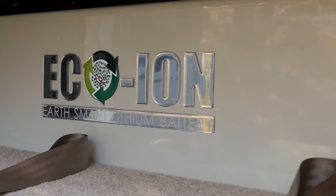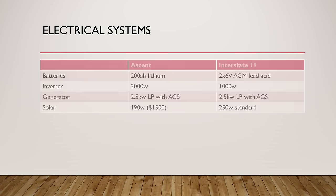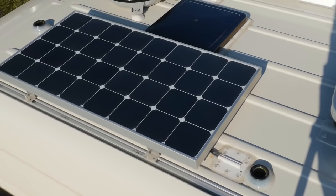While we're talking about power-hungry appliances like refrigerators, let's talk about the electrical systems. The Ascent has a superior electrical system with a 2,000-watt inverter and 200 amp-hours of lithium batteries standard. The Interstate 19 has a 1,000-watt inverter and two 6-volt lead acid batteries, but it does come with 250 watts of solar standard, while on the Ascent 200 watts of solar is a $1,500 option. Still, the Interstate 19 needs to up its power game with at least a 2,000-watt inverter and an option to upgrade to lithium, especially given that power-hungry compressor-driven refrigerator.